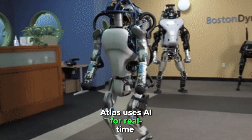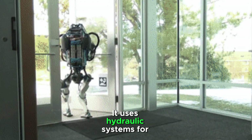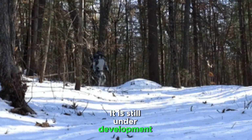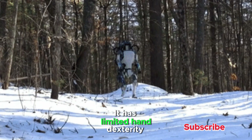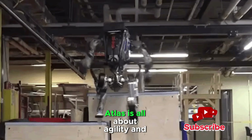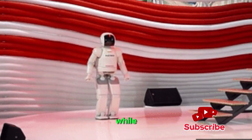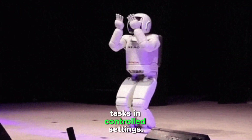Atlas uses AI for real-time decision-making and adapting to environments. It uses hydraulic systems for strength and flexibility. It is still under development for practical, real-world applications, and has limited hand dexterity for delicate tasks. Atlas is all about agility and movement in challenging environments, while Osimo focuses on human interaction and service tasks in controlled settings.